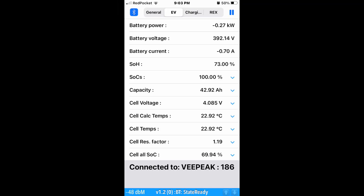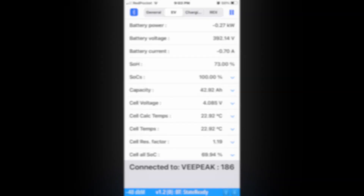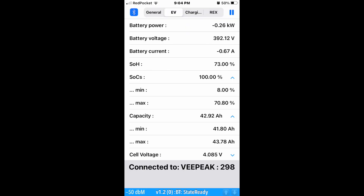If I look at the MI3 app data, it says I'm currently at a state of health of around 73%. And if I look at the max and min state of charge values at 100% state of charge, it's only charging up to 70.8% currently — so a little bit of a concern. The amp hours is between 40 and 41.8 from the app.